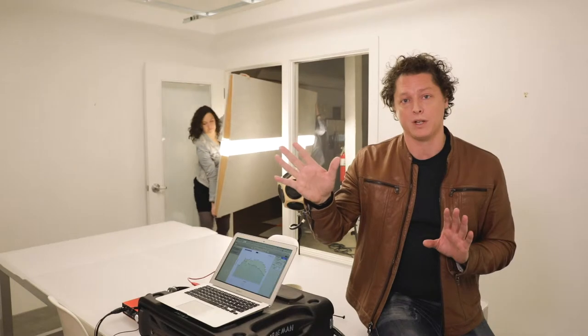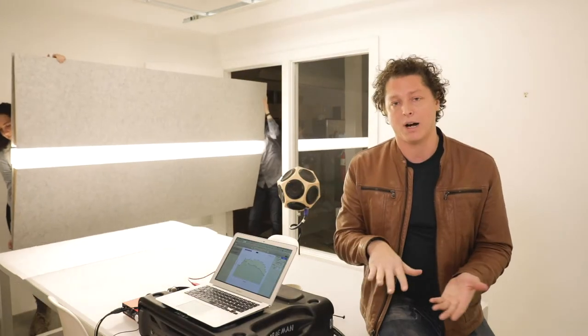It's painted gypsum board walls and ceiling. There's some glass over by the door, polished concrete floors.